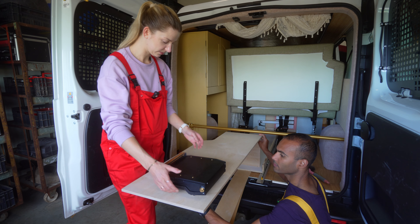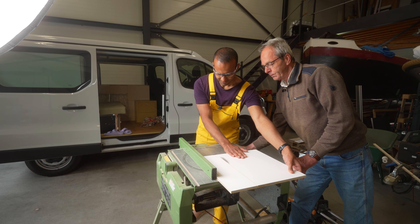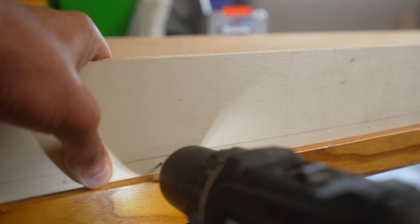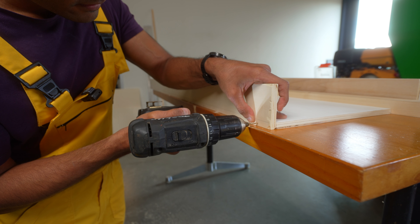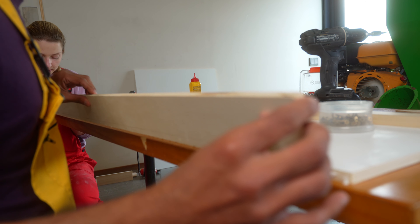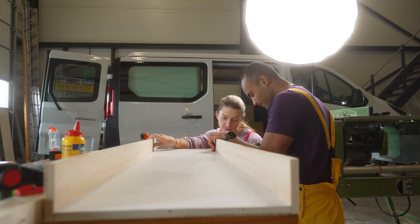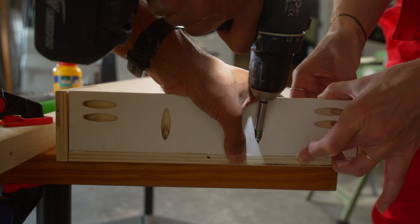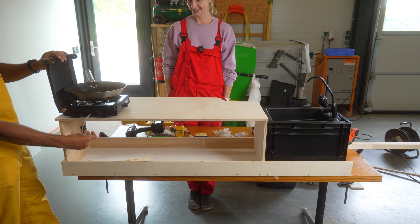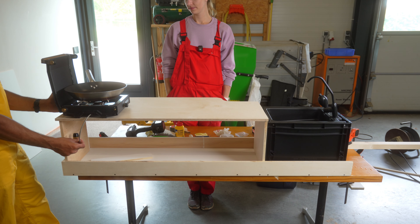Put the stove here and then cut here. Now it's time to attach the wood pieces together and see if they fit. This is the rough idea of how our kitchen will look. We still need to attach the countertop and complete a few more steps before installing it in the camper.